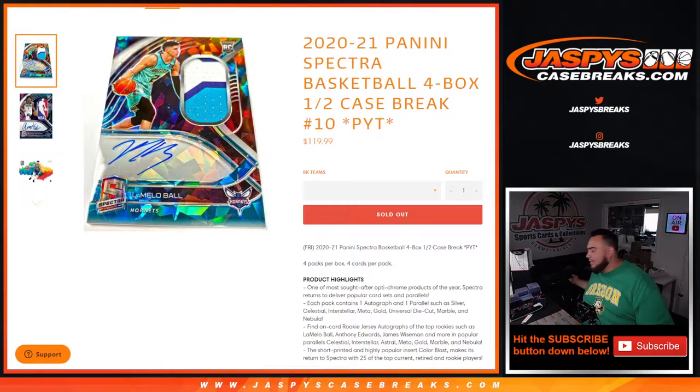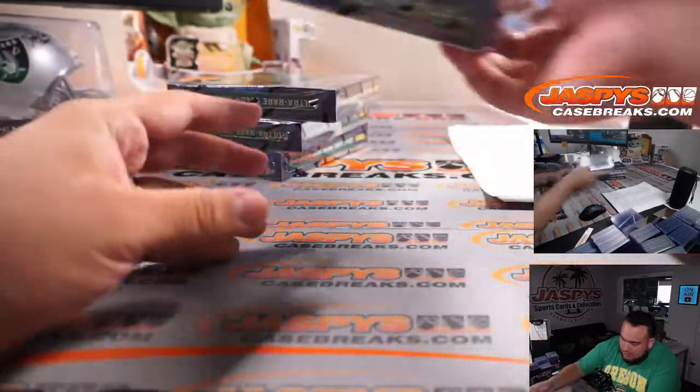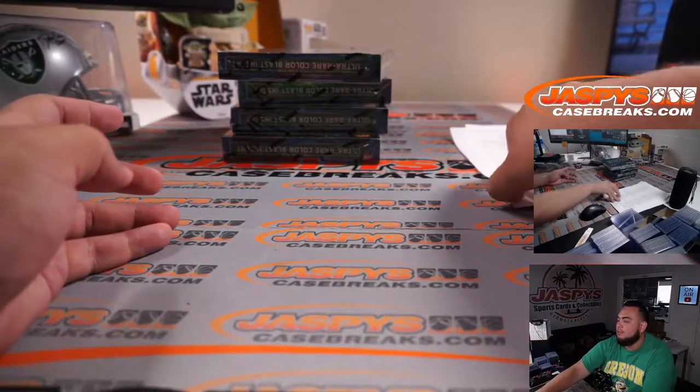What's up everybody, Jason here for JaspiesCaseBreaks.com. This is the 2020-2021 Panini Spectra Basketball 4-box half case break. Spot number 10 just sold out, and again guys, this is the second half of the case. As you can see here, Joe numbered these boxes 10, 10, 10, and 10 over there, just to let you guys know it's from the same case.